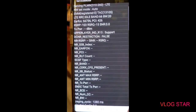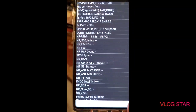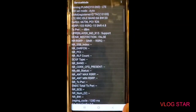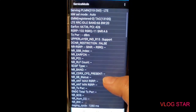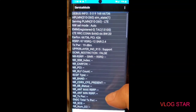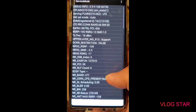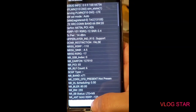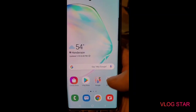We are connected to band 66 — and oh, what happened to NR? Let's see if it pops back up here. It says 5G on the icon so we have to be seeing some NR connectivity. There we go — we're back on NR connectivity.